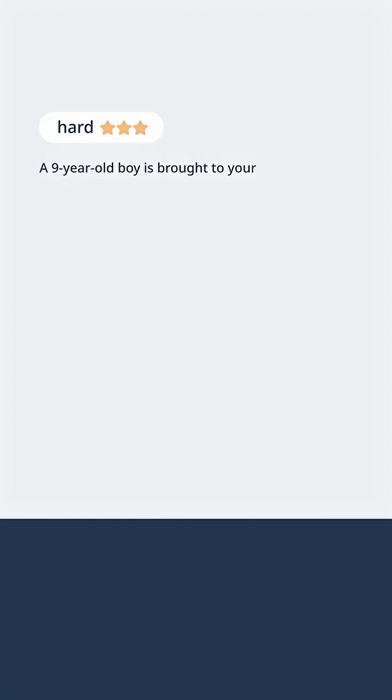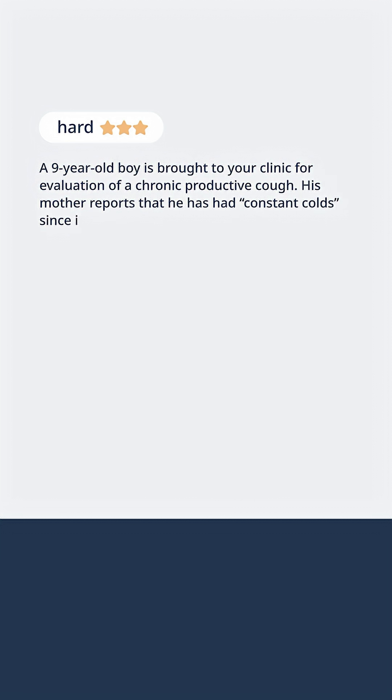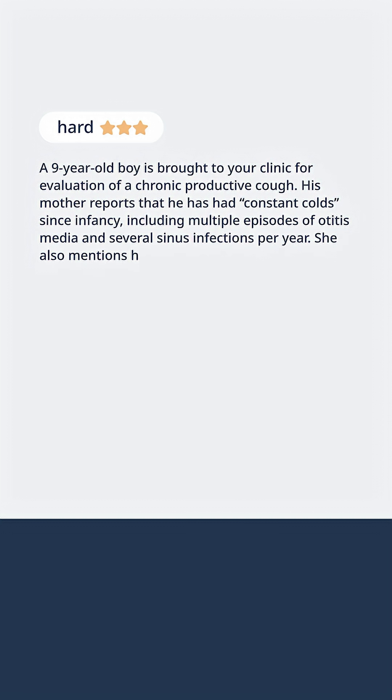A nine-year-old boy is brought to your clinic for evaluation of a chronic productive cough. His mother reports that he has had constant colds since infancy, including multiple episodes of otitis media and several sinus infections per year. She also mentions he had pneumonia twice in the last 18 months.